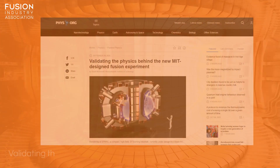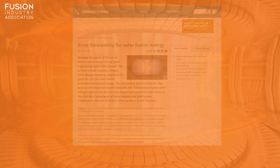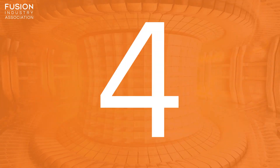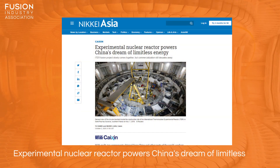Today is Friday the 9th of October and I'm here to give you your weekly Fusion News Roundup. Stories today include: one, validating the physics behind the new MIT designed fusion experiment; two, error forecasting for safer fusion energy; three, UK completes fusion research facility; four, experimental nuclear reactor powers China's dream of limitless energy.